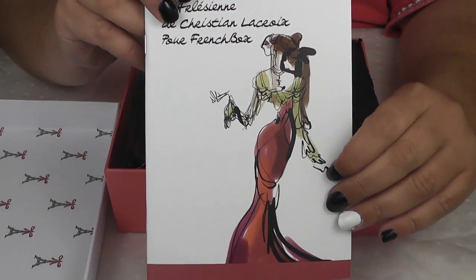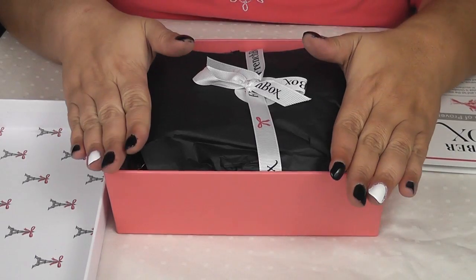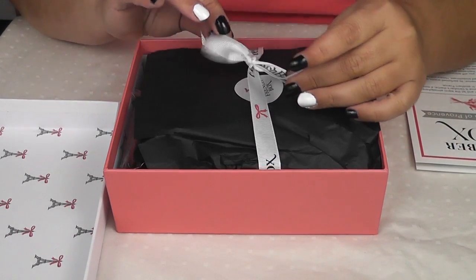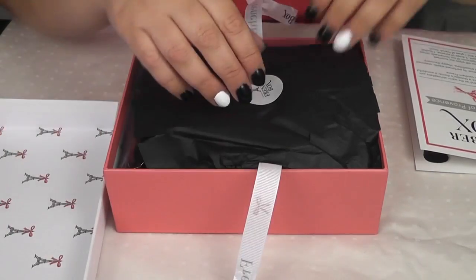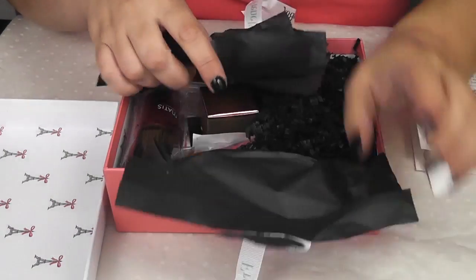That is a beautiful rendering. Out of all the subscription boxes that I get, this one is the most beautifully packaged. The packaging that they have in this is just impeccable. So let's go ahead and untie that and rip it open.